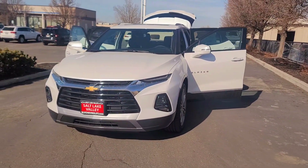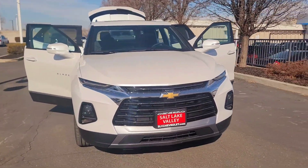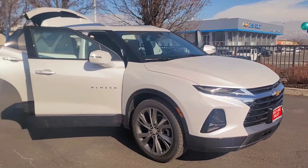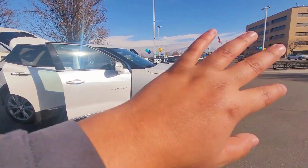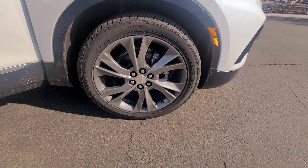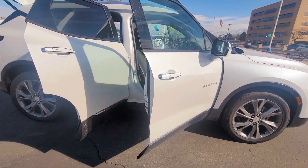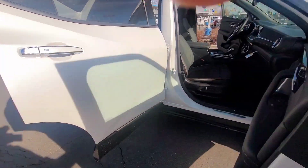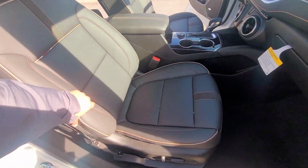This is a 2022 Chevy Blazer Premier Edition in a beautiful Pro White color. It looks real nice in the sun. It has 20-inch wheels, keyless entry on all four doors — so you can open just one door if you want. It has a gorgeous interior as well.